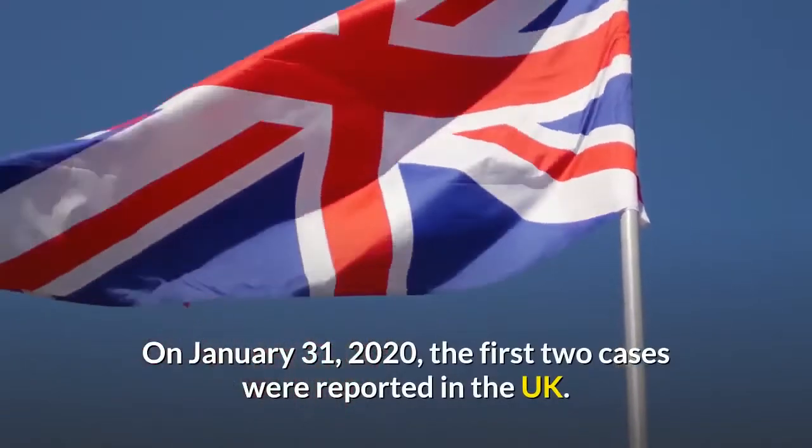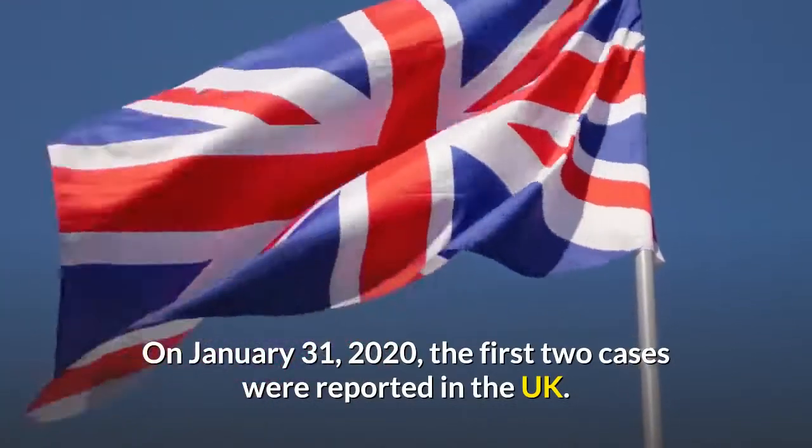On January 31, 2020, the first two cases were reported in the UK.